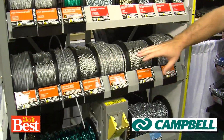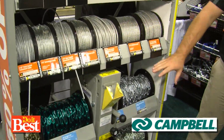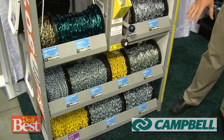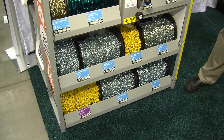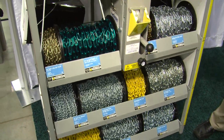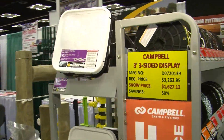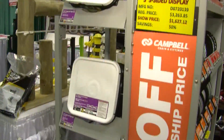Down here there's wire cable, whether it's coated or uncoated. Then we have some decorative items or swing set chains. On either side we also have proof coil — some heavier-duty stuff that will allow them to do towing and different things along those lines as well.